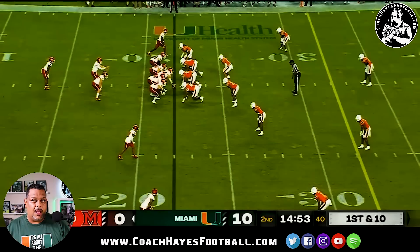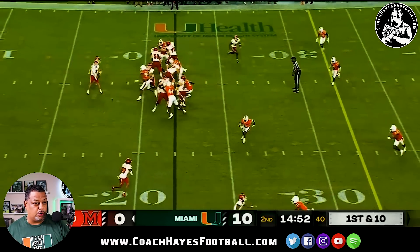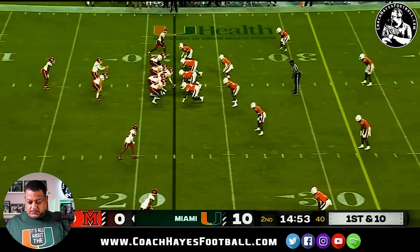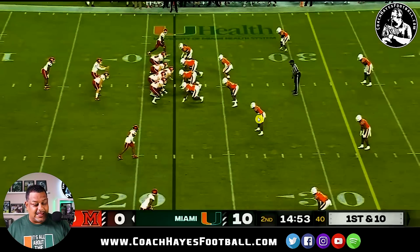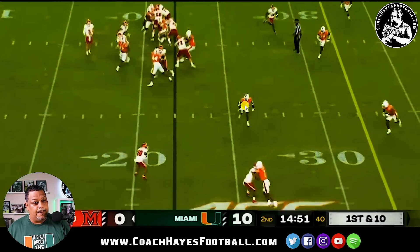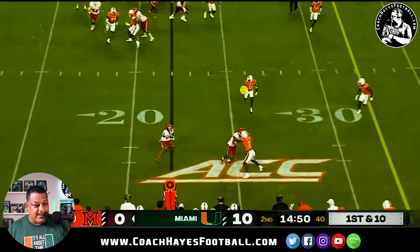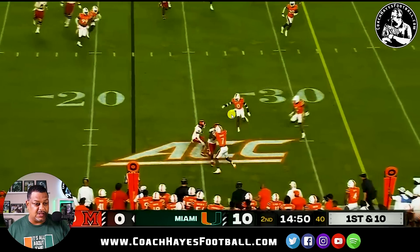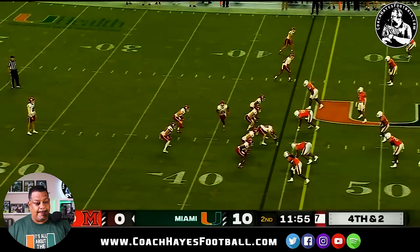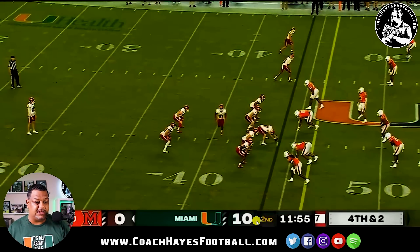The Bad. Here right here was really bad — a bad pursuit angle by number zero on a quick bubble screen. He takes a terrible angle because he's not trusting the pyramid or the triangle. He should be on the inside shoulder, on top of this deal, setting the edge. Because he doesn't trust it, he and Cam Kitchen end up right on top of each other, the runner cuts back, and both of them mess up. We've got to trust our team and play within the integrity of the defense.